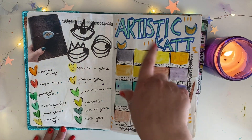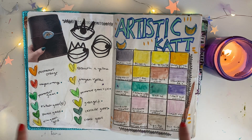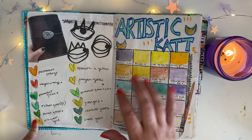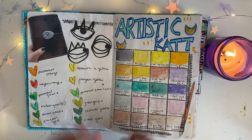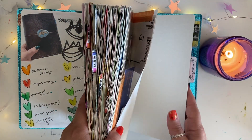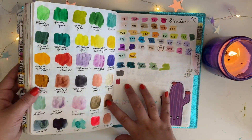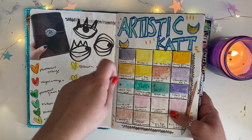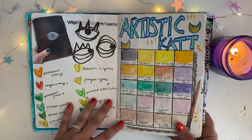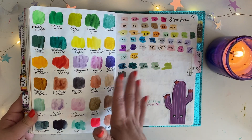Artistic Cat was an Etsy shop that sold half pans of Daniel Smith watercolors, but Daniel Smith cracked down on that and stopped letting people do it. So she had to close her shop and get rid of her stock. I purchased a bunch of Daniel Smith watercolors for super cheap. I re-swatched them in the back and you can see there's a huge difference. I got these for super cheap and now I just have a bunch of Daniel Smith watercolors.